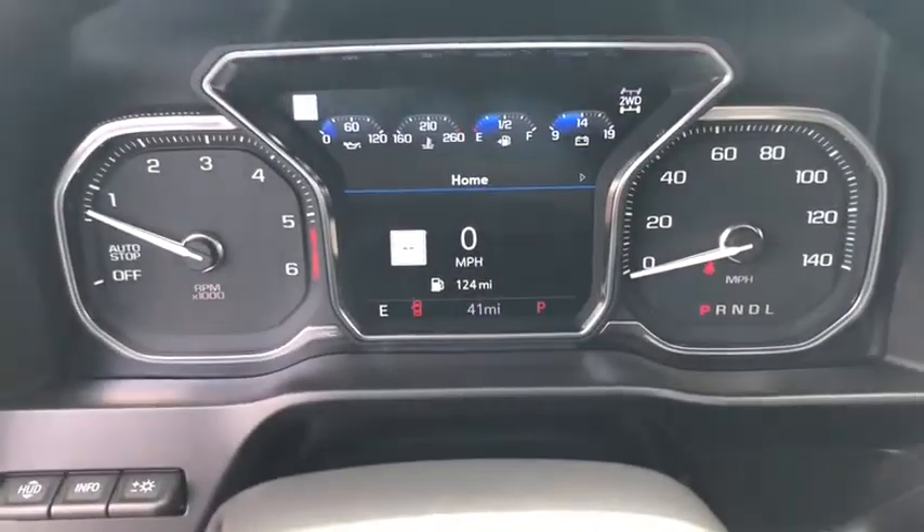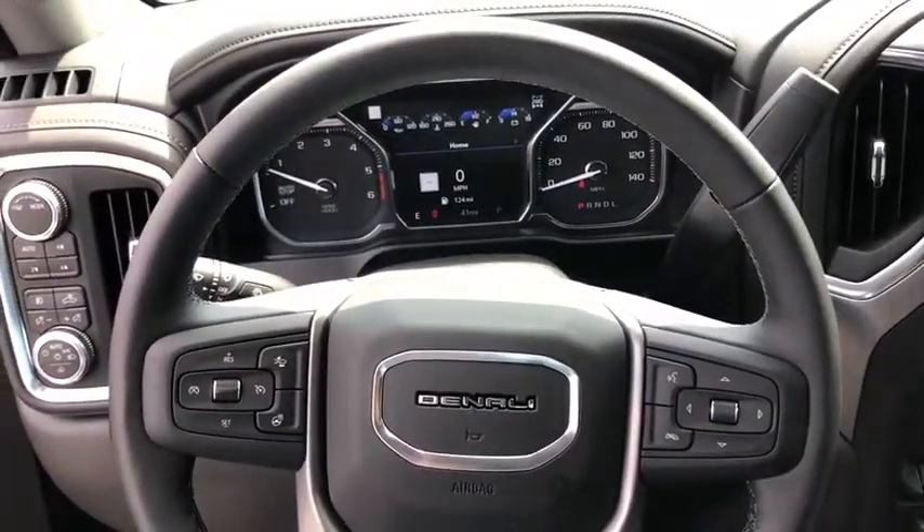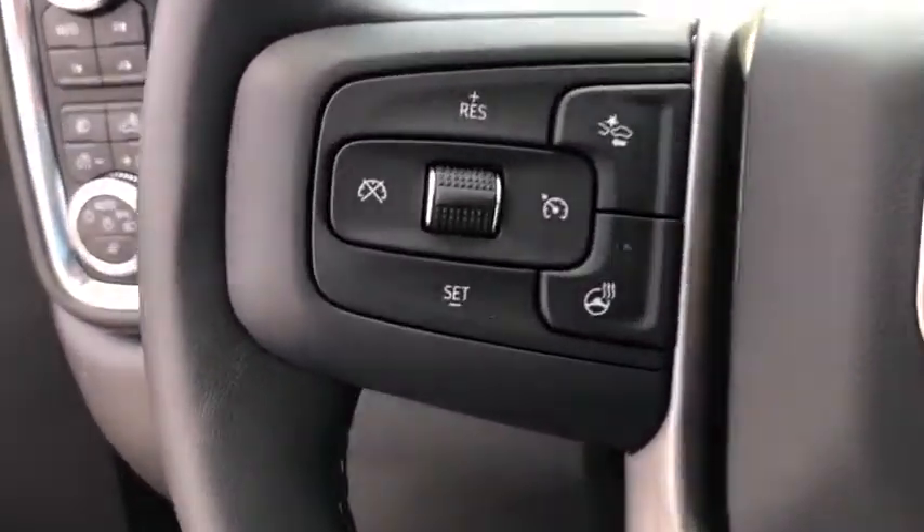Remote engine start, navigation system, tow hitch, stability control, power passenger seat, steering wheel audio controls, lane departure warning.